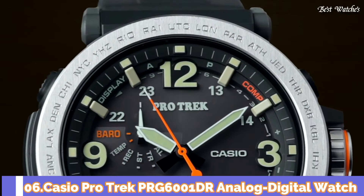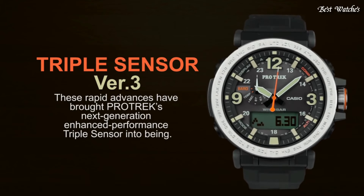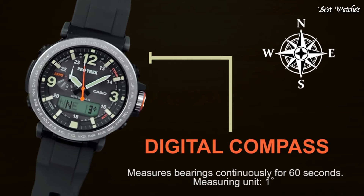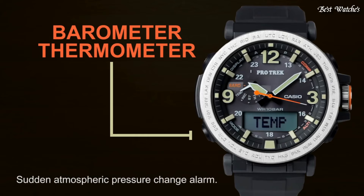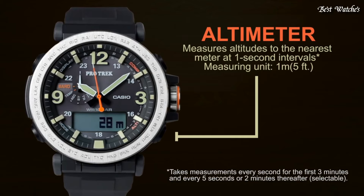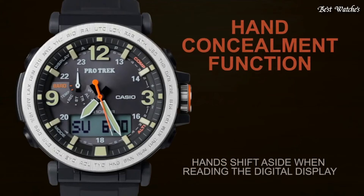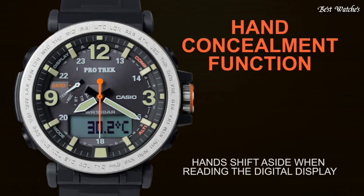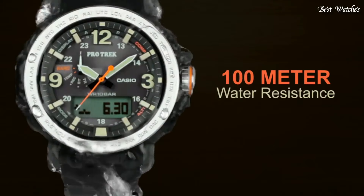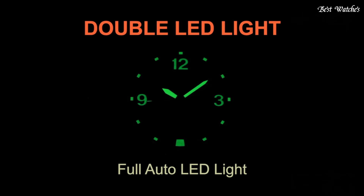Number 6. Casio ProTrek PRG6001DR, analog digital watch. Black resin and stainless steel case with a black silicone strap. Black digital dial with black hands and index Arabic numerals hour markers. Japanese quartz, scratch-resistant mineral crystal, screw-down crown. Case size 51.6x51.5mm, case thickness 13.3mm. Water-resistant at 100m, 330ft.